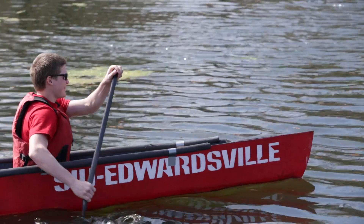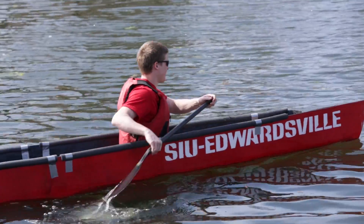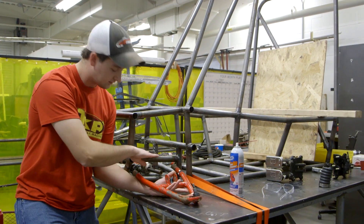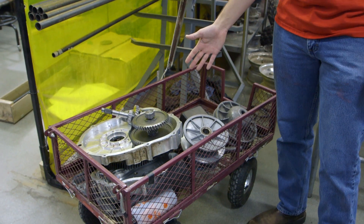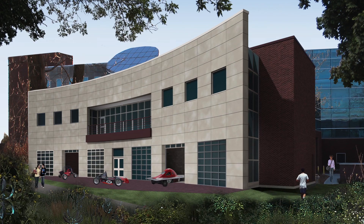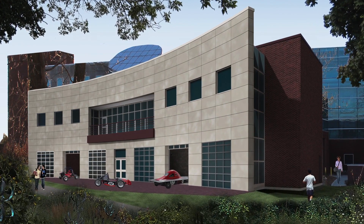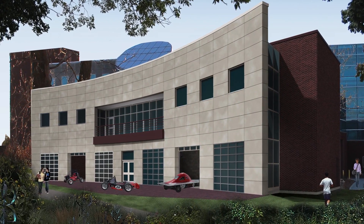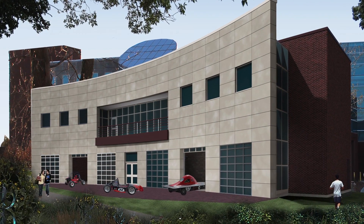I think the addition of a design center would put more focus on activities such as the solar car race and other teams. Because you'd have a space specifically designed — students would walk in the building, see these workshops, so it would be easier to get them involved. The team members themselves would have a space just dedicated for their work and they'd be able to focus in these spaces.